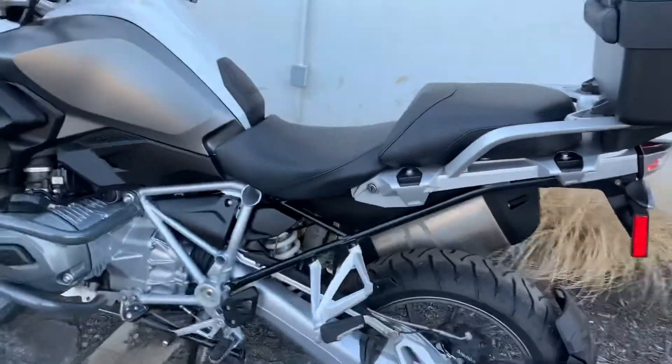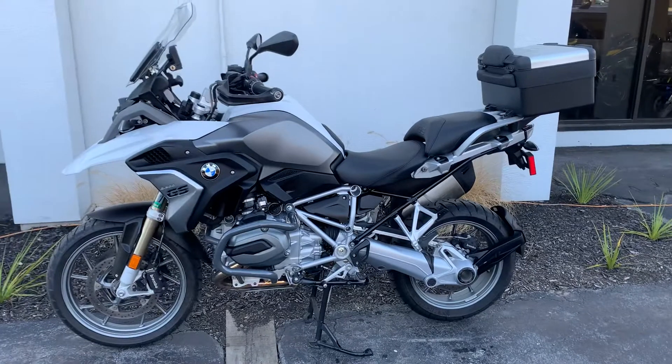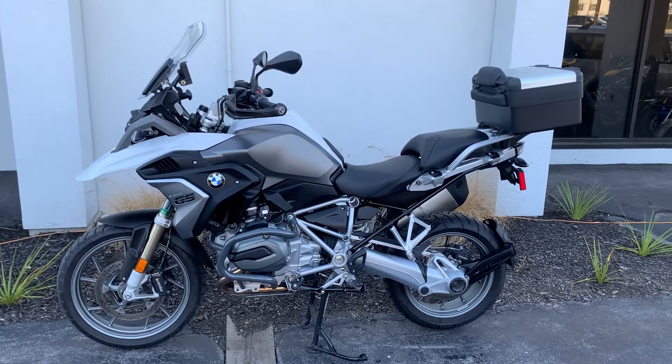Relatively low mileage — don't expect it to last. Give us a call today or email info at Kissel Motorsports dot com for more information or to schedule a test drive. Thank you.